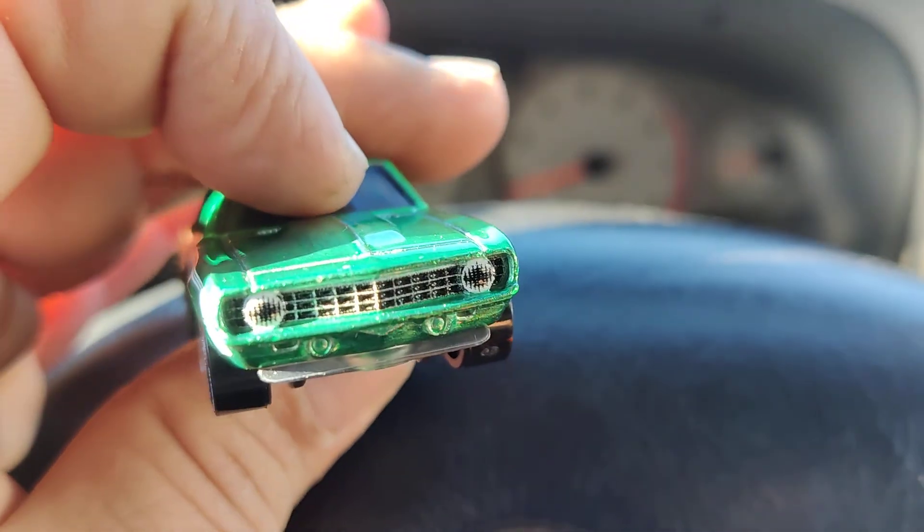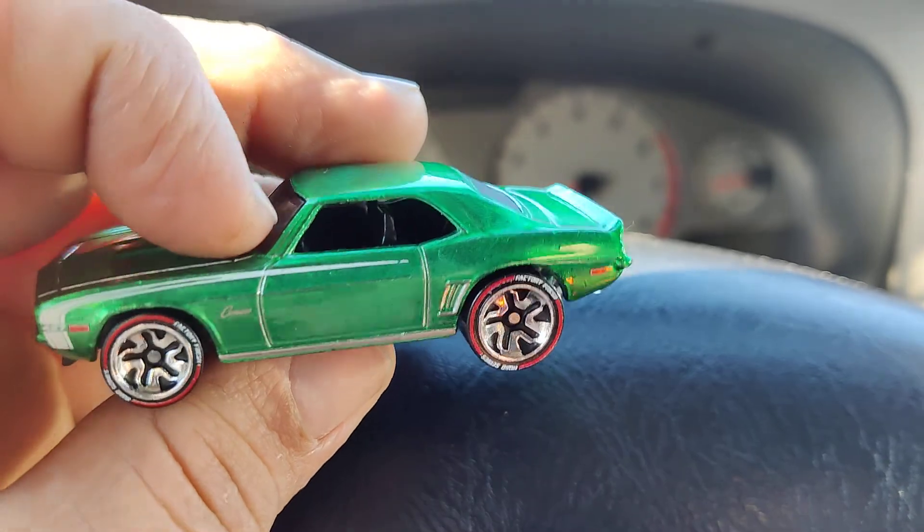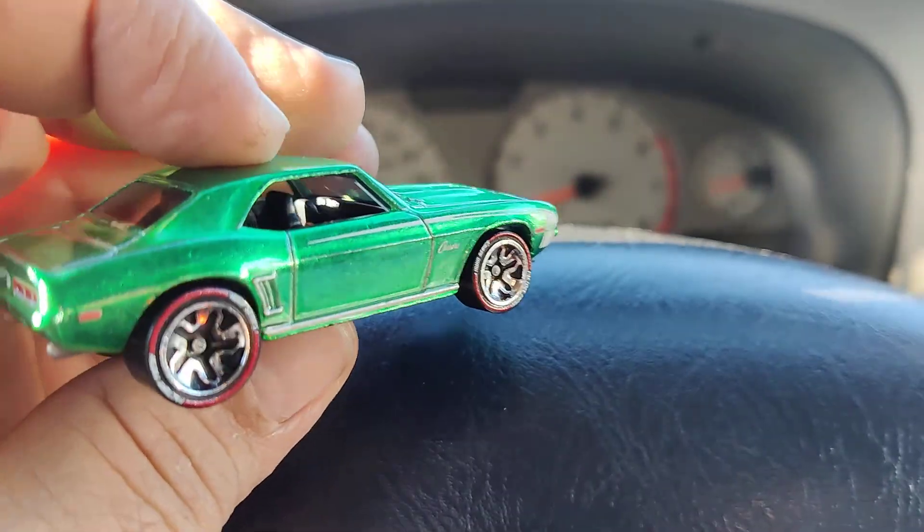Love the details. This car would look very nice with rear riders.